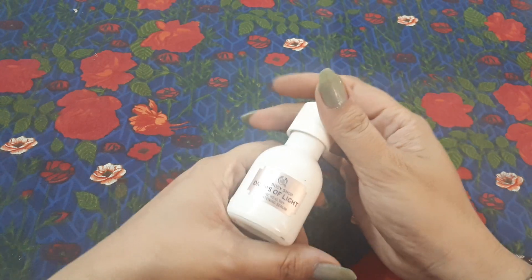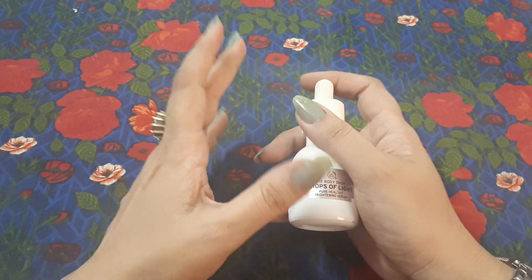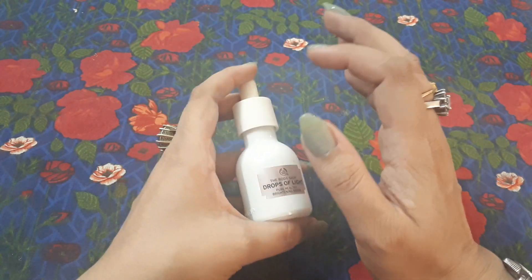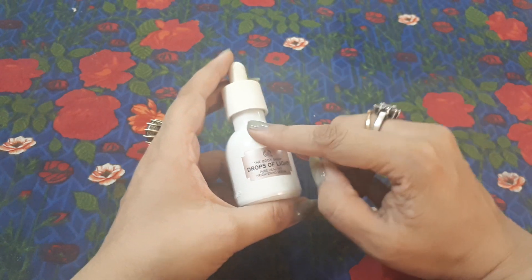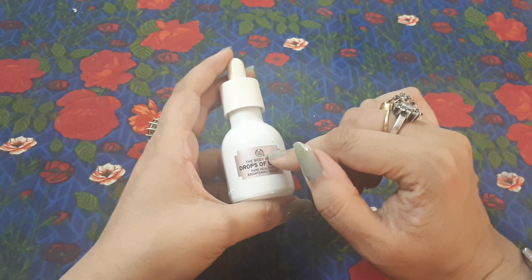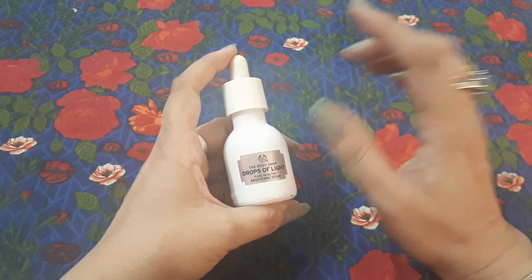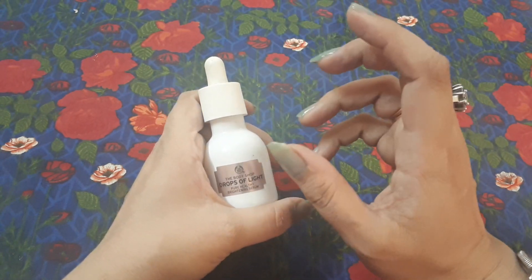This is the Drop of Light and you can see how much I've used — I would never have gone for a second bottle if it wasn't such a nice product. It's so nice I can't tell you. It works well for tan complexions. I used to apply the Drop of Light serum first and then layer the day cream on top. This is honestly the best product for lightening and brightening skin.